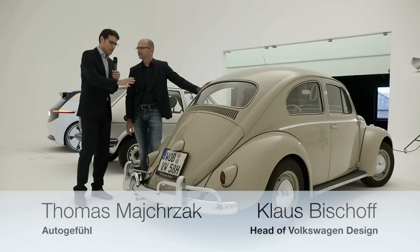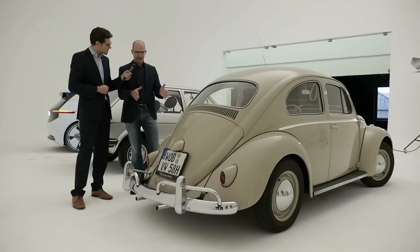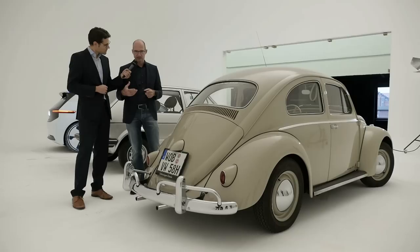Volkswagen sold over 20 million Beetles over time. Can you explain how the design was laid out in the rear? The flat-four boxer engine was packaged in the back, very short, and that led to this unique back shape. The fluent lines and the elegance of the fenders were defined by the package. That's what it's all about — you need to get proportions and packaging right to come up with something unique.